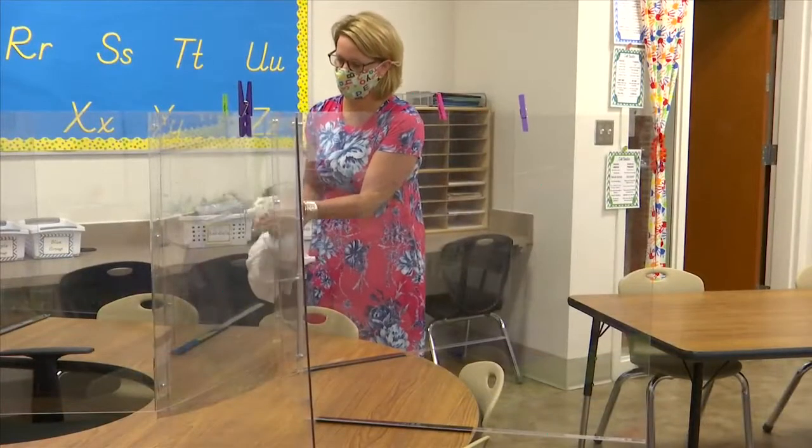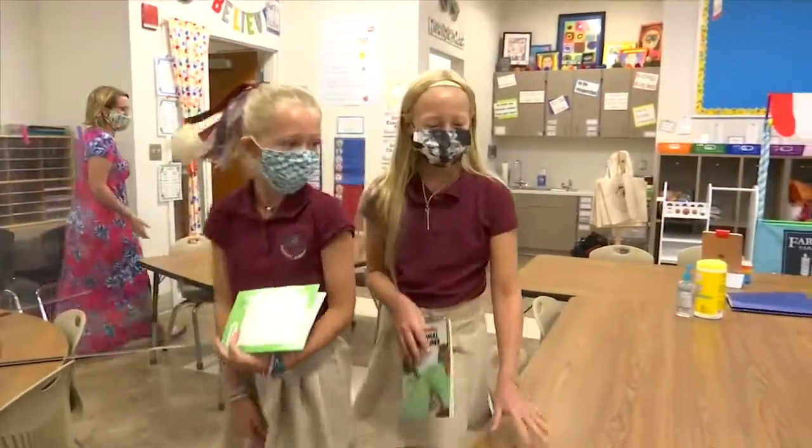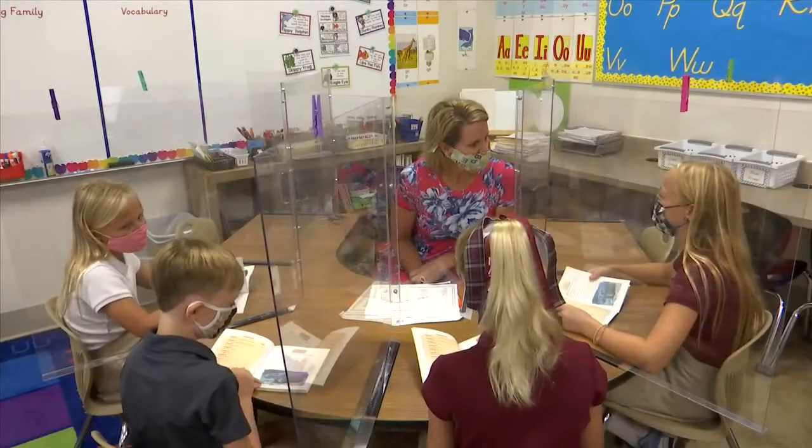Staff say they will be sanitizing the shields before the students rotate reading groups. Once the students get up, they will be asked to put their mask back on in order to remain safe.